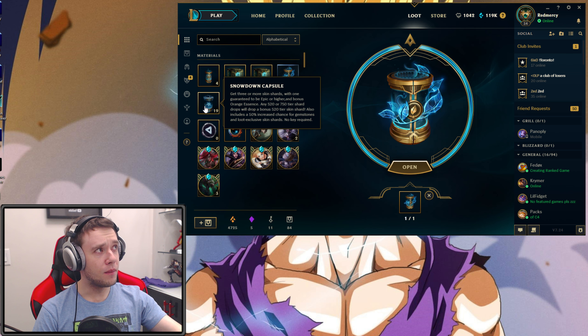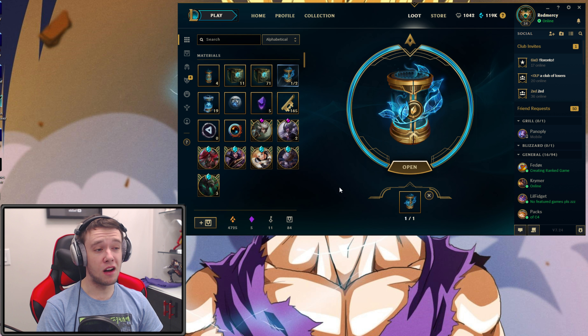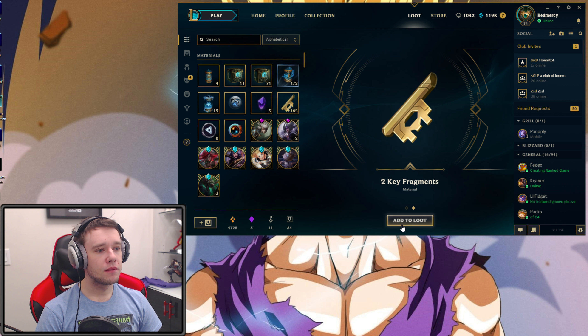You can see if you go to the store, they're about 700 RP each, or you can get a bundle with two extra Hextech chests and keys for about 3500 RP. Not cheap, definitely not cheap. So 20 of them is about, give or take, $150 for myself.